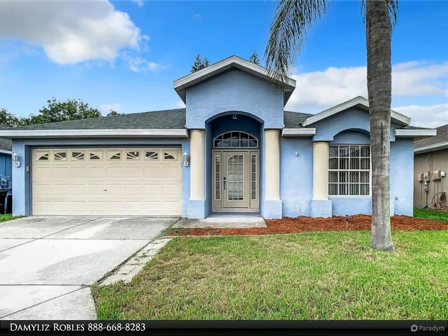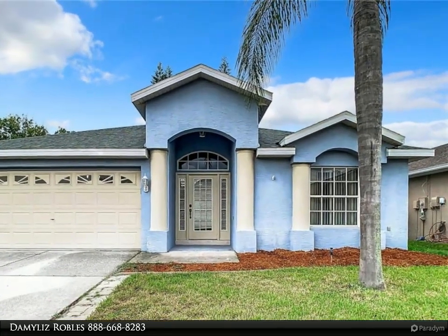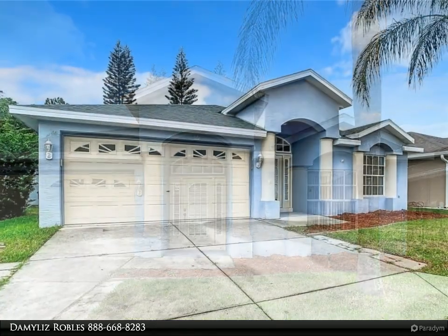This Dalton Wade Real Estate Group Property Video is presented by Demelis Robles. Recently reduced. Priced to sell.